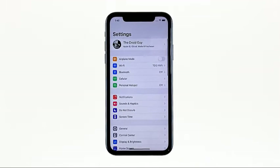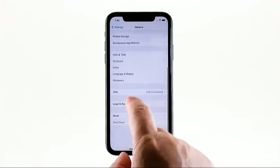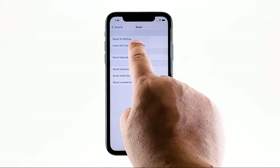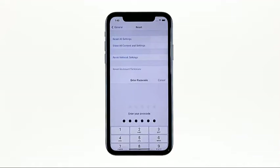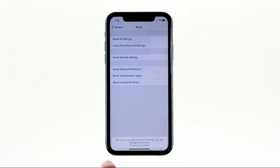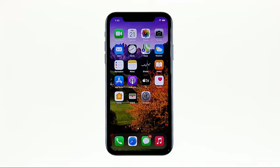From the home screen, tap Settings. Find and tap General. Scroll down to the bottom of the screen and then touch Reset. Tap Erase All Contents and Settings. Tap Erase Now. If prompted, enter your security lock. Tap Erase iPhone at the bottom of the screen. Tap Erase iPhone again to proceed with the reset. Now enter your Apple ID's password and touch Erase to proceed with the reset. After the reset, set up your iPhone as a new device.